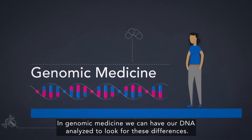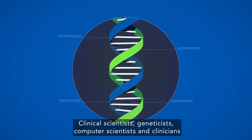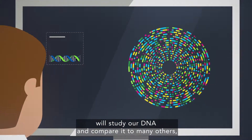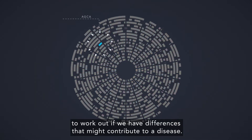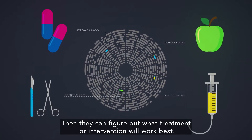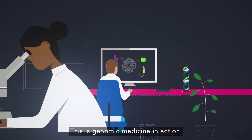In genomic medicine, we can have our DNA analysed to look for these differences. Clinical scientists, geneticists, computer scientists and clinicians will study our DNA and compare it to many others to work out if we have differences that might contribute to a disease. Then they can figure out what treatment or intervention will work best. This is genomic medicine in action.